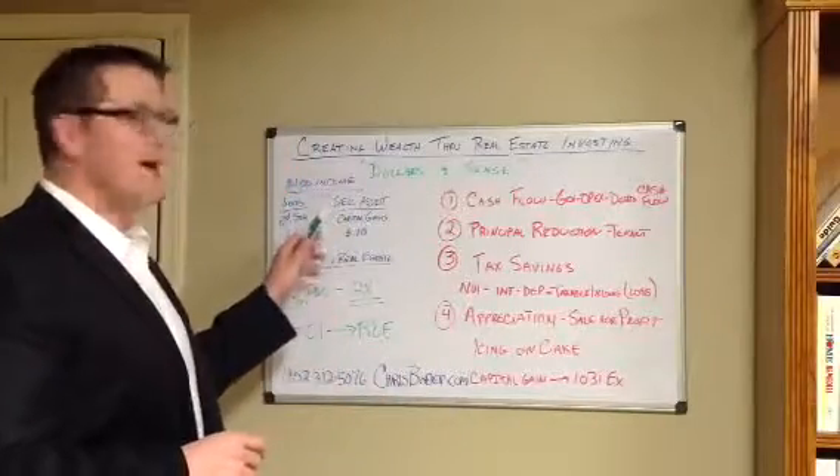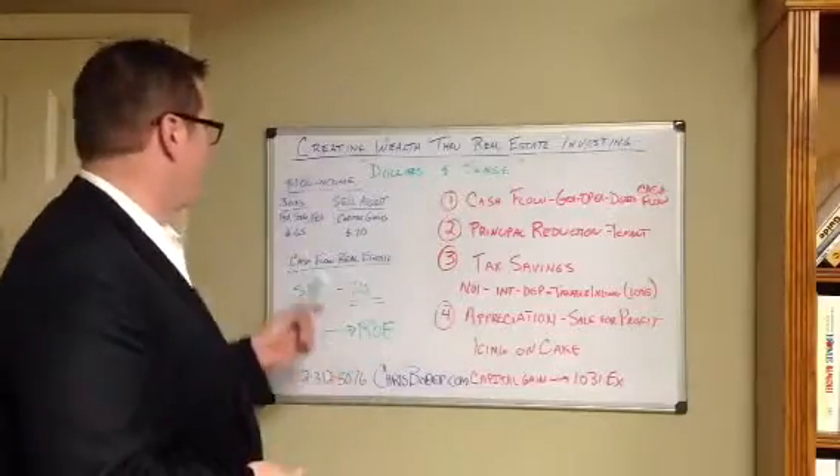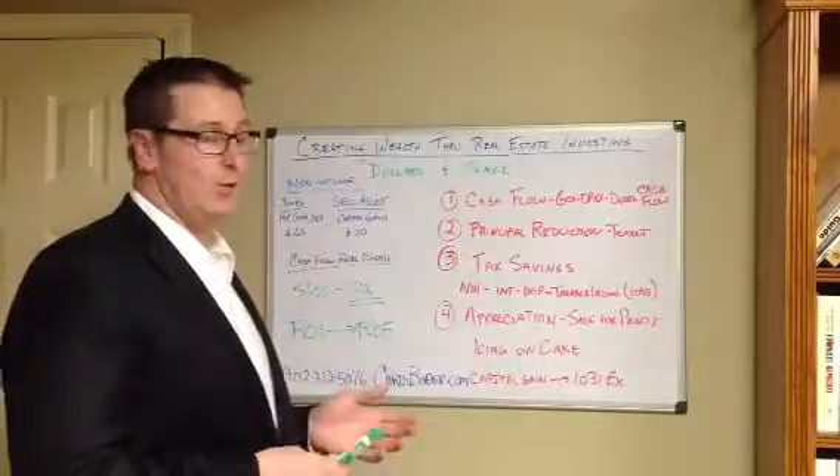When you make a dollar at your job, you're automatically subject to income tax. You're going to have to pay federal and state taxes, FICA, Medicare, Medicaid, and if you walk away with $0.65 out of that dollar, you're doing good.